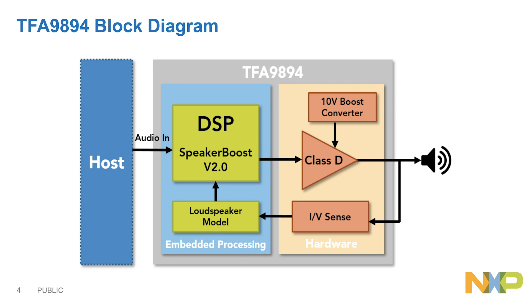With real-time IV sensing feedback information and the speaker protection algorithm on chip, TFE9894D is able to monitor and control the real-time speaker temperature and excursion to make sure the speaker is always performing at its best status.